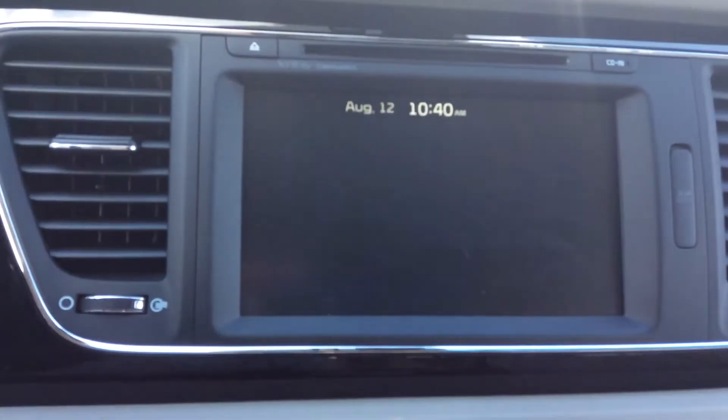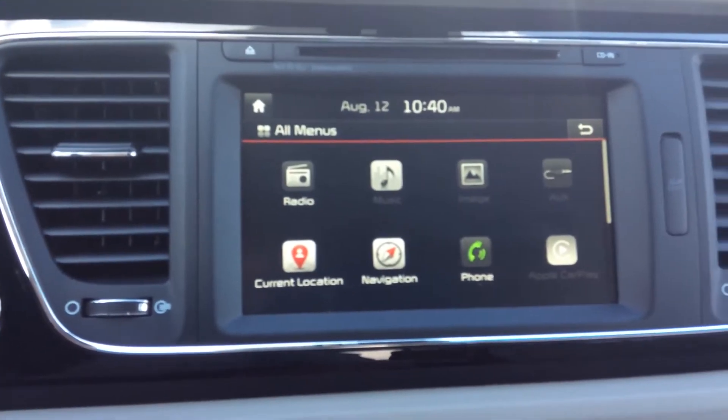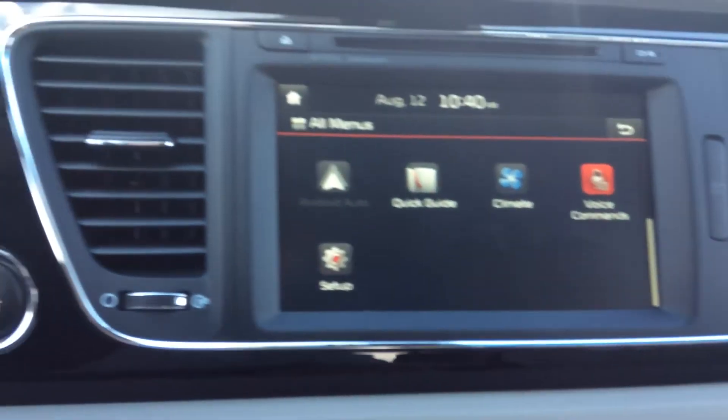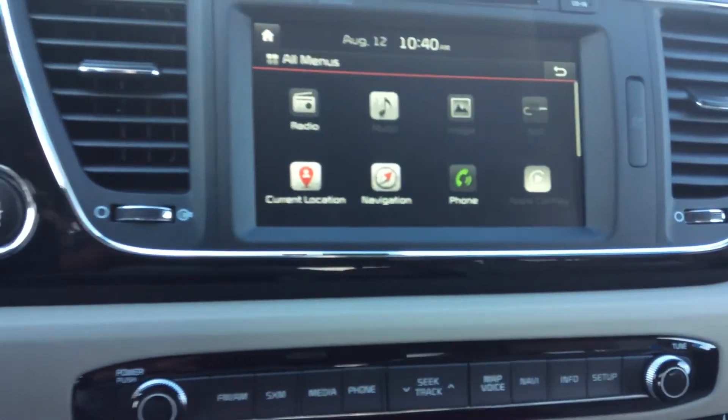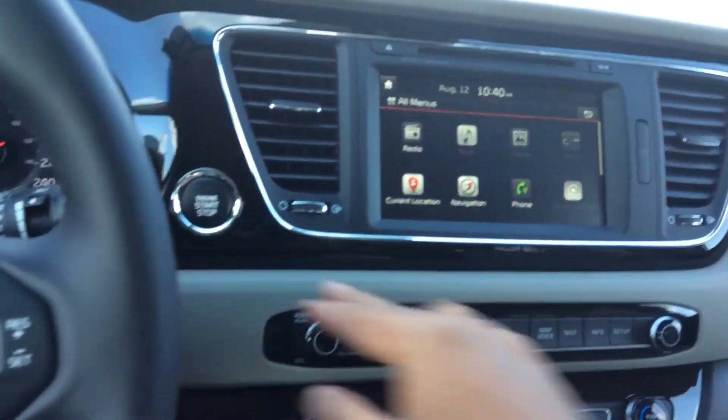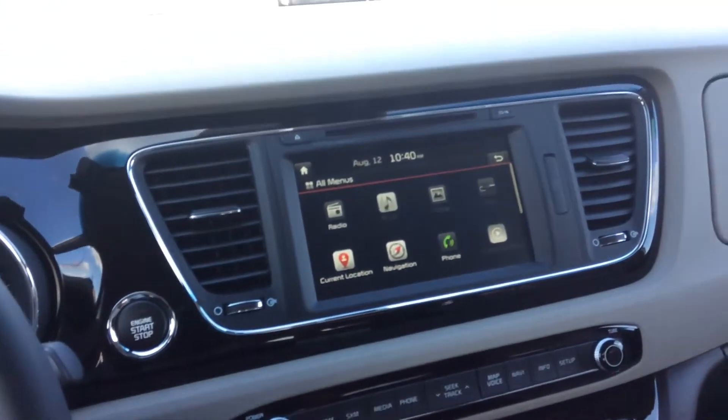You have a CD player, you have your navigation as I mentioned, Android audio — you have a lot of features on this vehicle. This is the top of the line, and that's the one I'd like to show you in this video. We have a mid-level trim that will have some of these features and it's very nice as well.